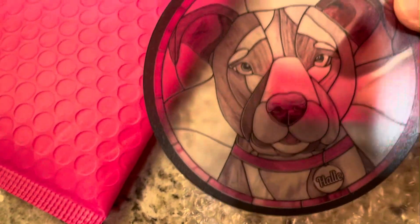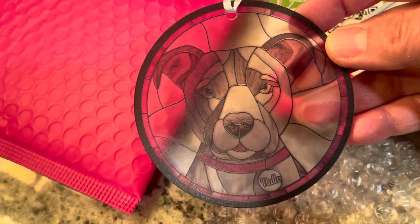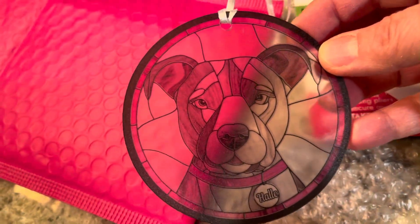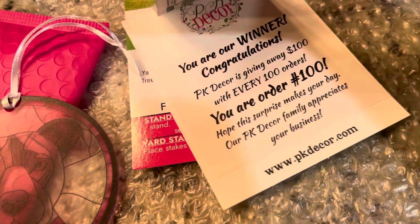This winner purchased one of our acrylic ornaments. We have lots of Christmas ornaments inside home and yard decor that's weatherproof. This adorable Pitbull acrylic ornament is our winner of our $100 order giveaway.